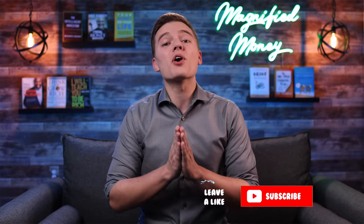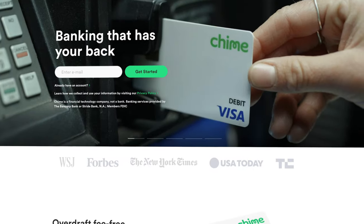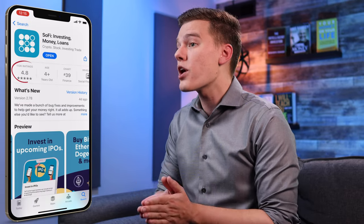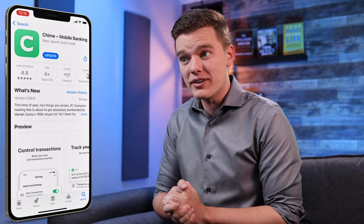Unless you have somehow dodged the crazy amount of ads that Chime has spent a ton of money on recently, you probably know that Chime is one of the most popular mobile banking platforms currently available. To give you some perspective, close competitors like Ally has 36,000 reviews on the iOS app store, Varo has 11,000, SoFi has 111,000, while Chime has a whopping 325,000 reviews with a five-star average rating on the iOS app store alone. The general consensus seems to be that this financial tool is really well-liked.